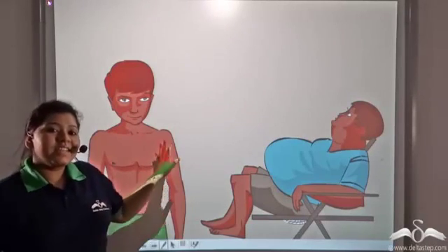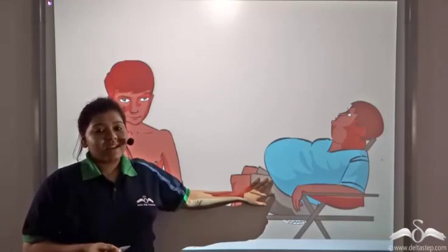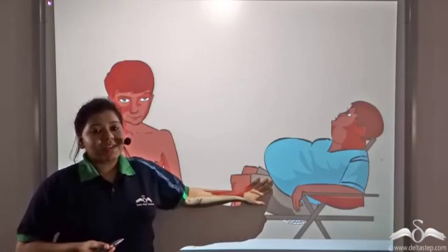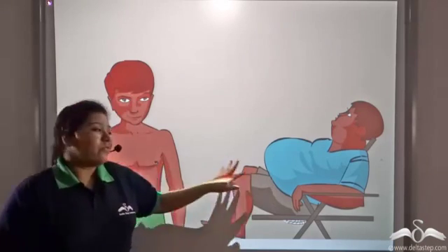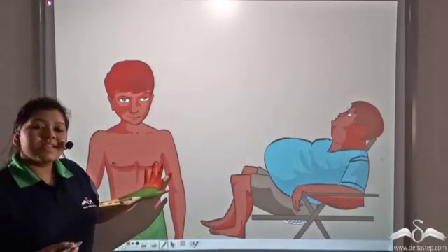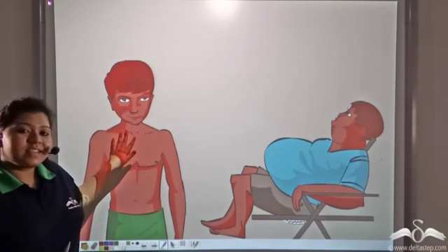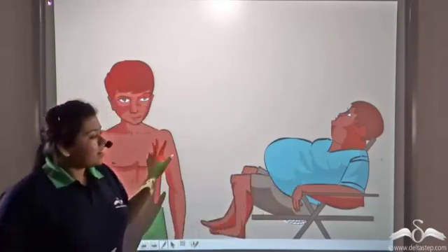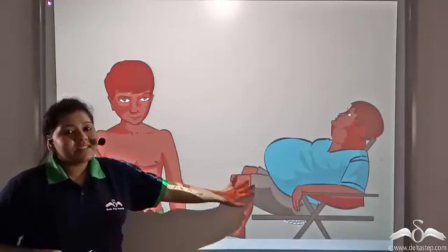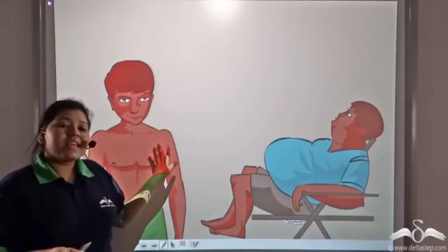Peter and his friend Charlie are both in their teens and both of them are growing, but their growths are different. While Peter's muscle mass and height are increasing, Charlie's tummy is growing. This difference in body structure is because of the difference in their diet.